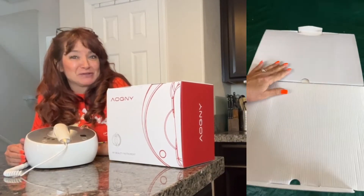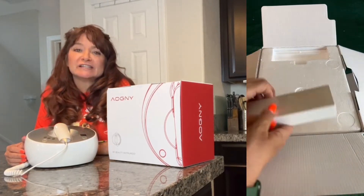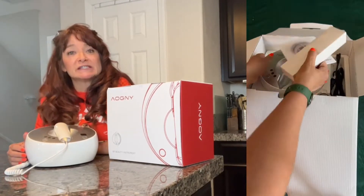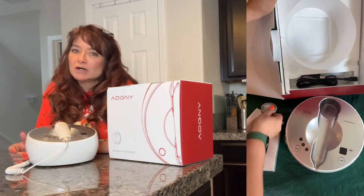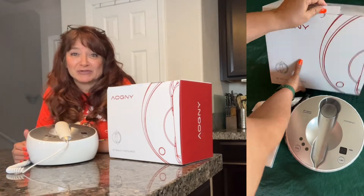Stay to the end to hear my results. The Aogni High Frequency Skin Tightening Machine uses the latest Bipolar RF technology. It also has a built-in safety system that automatically adjusts energy depending on the temperature of your own skin, making this more comfortable and non-invasive. It is a painless, absolutely relaxing treatment.